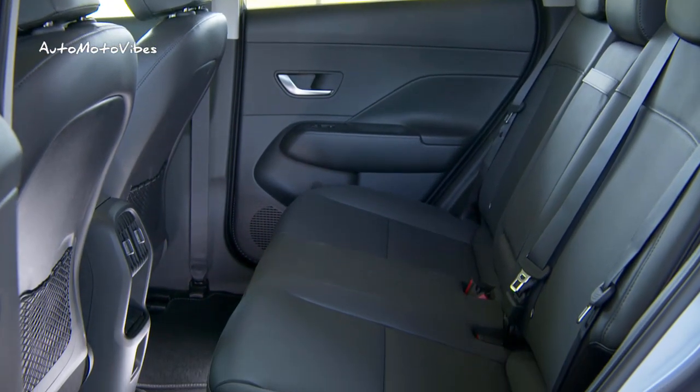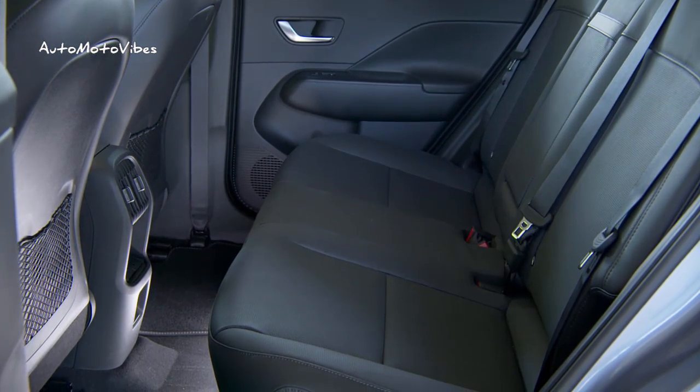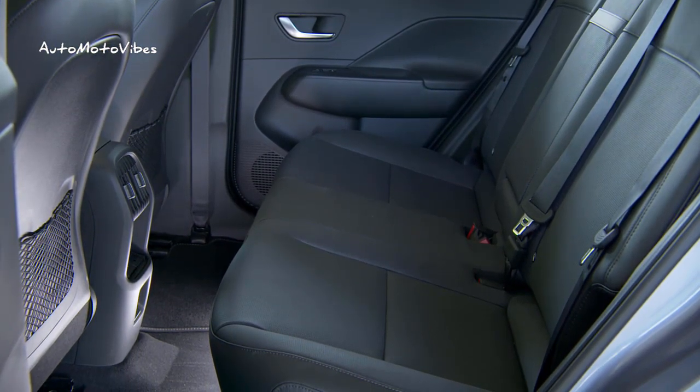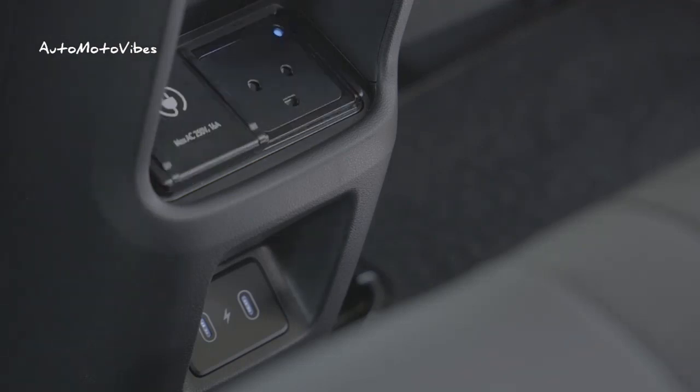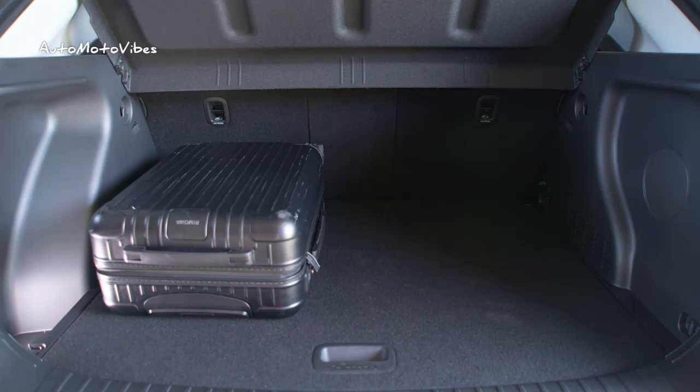Setting new standards, the Kona comes with a wide range of cutting-edge tech and convenient features such as dual 12.3-inch screen panoramic display, digital key-to-touch, full over-the-air updates, and features on demand.